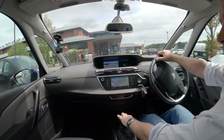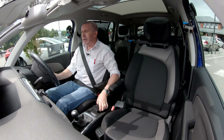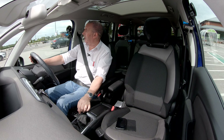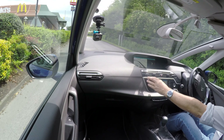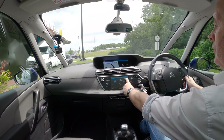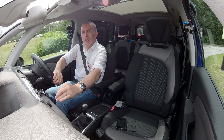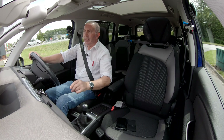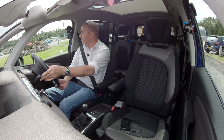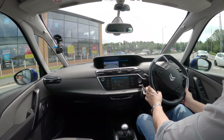It's got sat nav, Bluetooth hands-free, and also — hey Siri, play music. I'll just turn this up, go to Audio, then Sources, Bluetooth. So there you go — Bluetooth hands-free and Bluetooth audio streaming. Power steering is nice and light.